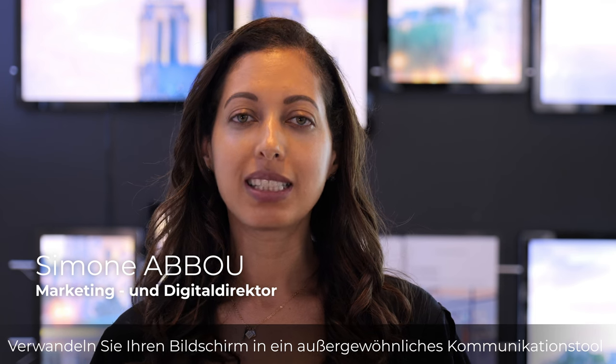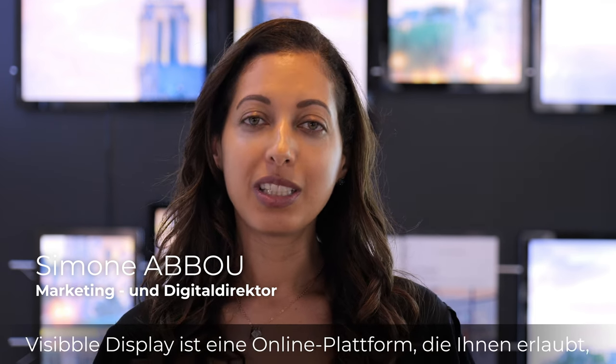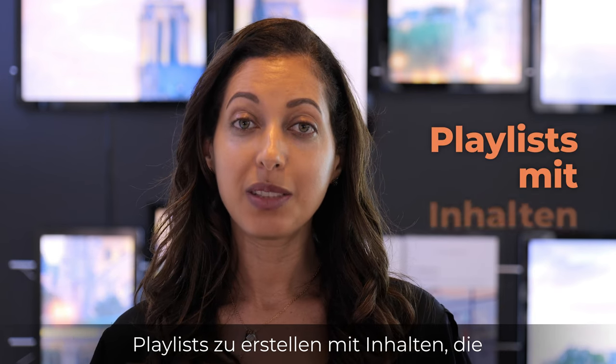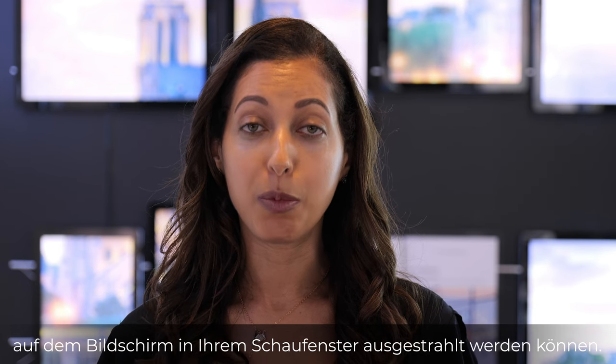Transform your screens into an exceptional tool of communication with Visible Display. Visible Display is an online platform that allows you to create playlists of content that can be broadcasted on the screens in your shop window.